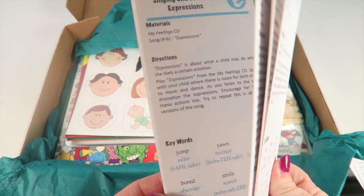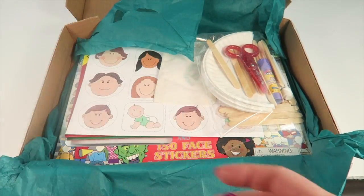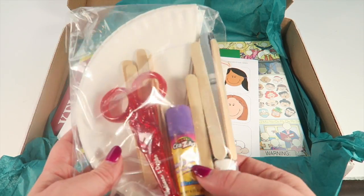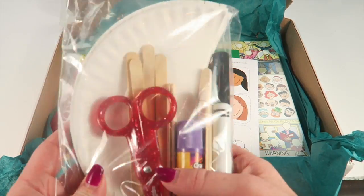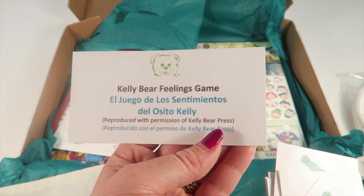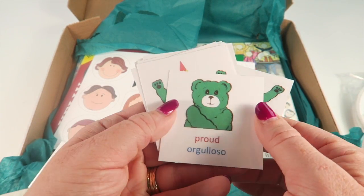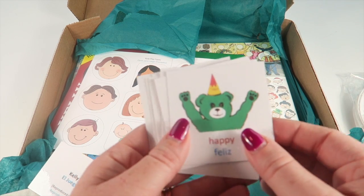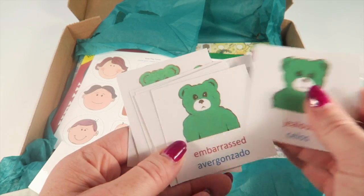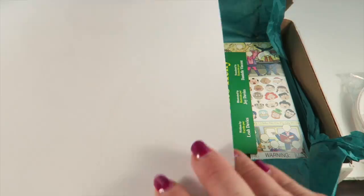There are tons of different activities using the materials in the box — 20 in all. Here are the half face masks with popsicle sticks, scissors, a marker, and a glue stick. This is the Kelly Bear Feelings Game, which has little bears and talks about different emotions with both the English and Spanish word for each one.